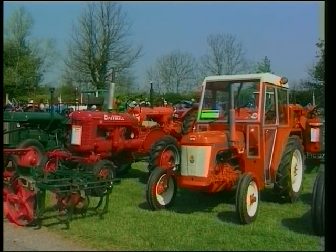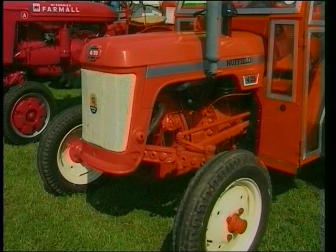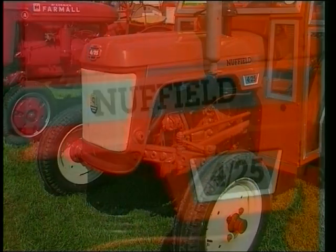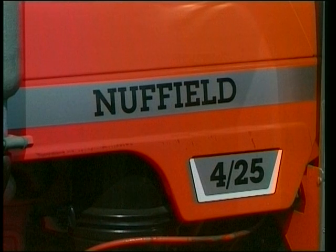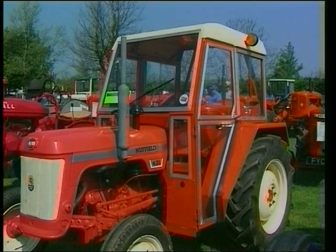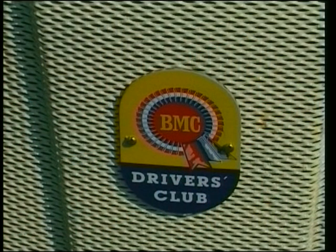Now we're over to another orange tractor. Similar to the colour of the Allis Chalmers, but it's not the Allis Chalmers — this is the Nuffield. Nuffield was the firm owned by Lord Nuffield, Morris of Morris Motors. After the war they stopped producing military vehicles, so they wanted to do something with their present factory. Rather than pull it down, they started building tractors — the BMC 425. BMC was the British Motor Corporation. A useful tractor made in competition with Fords, very much the same size and pattern.